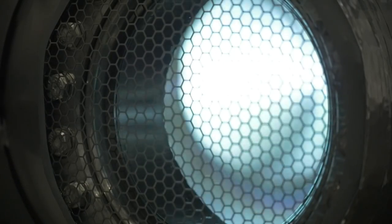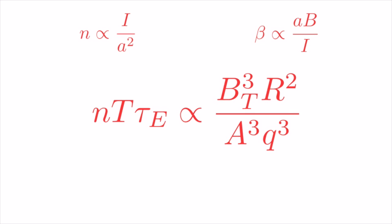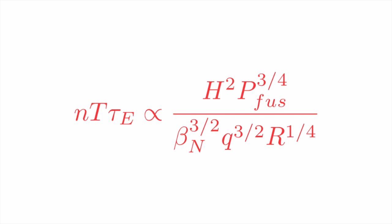But tokamaks have what we call operational limits, which means that they won't work if an important variable exceeds a particular value. Take the density limit for example — increasing the plasma density is good until we reach a point where the plasma suddenly collapses and confinement is lost. This means that the tokamak will only perform best if conditions are right: if the magnetic field, the size of the plasma ring, and the current flowing inside it are in the correct balance. So if we only consider the times when this balance is right and look again at the scaling law formula, with a bit of maths we see that the triple product hardly depends on size at all.